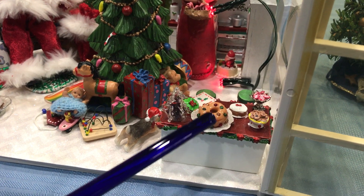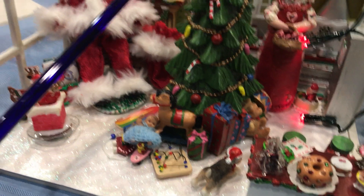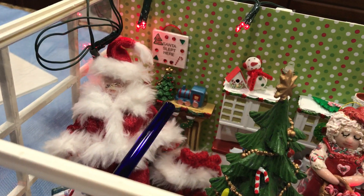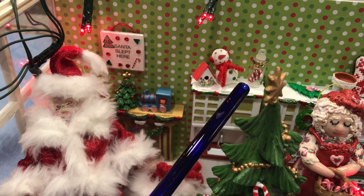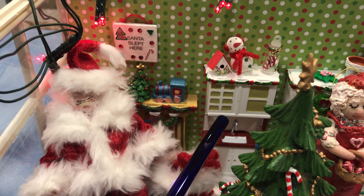Many of them are polymer clay. This is actually polymer clay candy. And we have just a lot of fun things. We have a little sign here. Friends gave me many of these things, and some of these things I've made. Santa slept here. A little tiny birdhouse. A snowman. A jar of candy canes. Of course you got the sink in the kitchen.